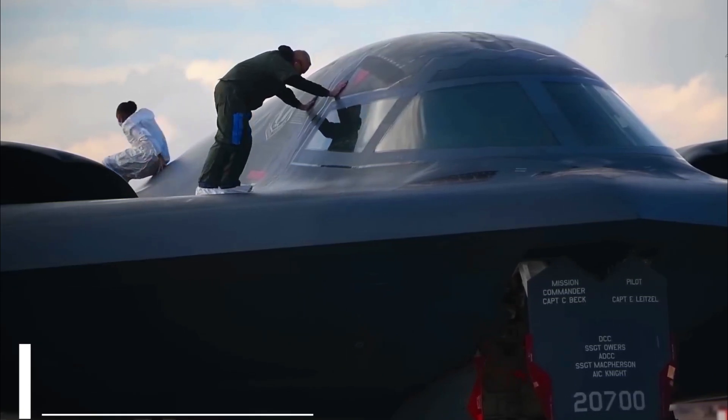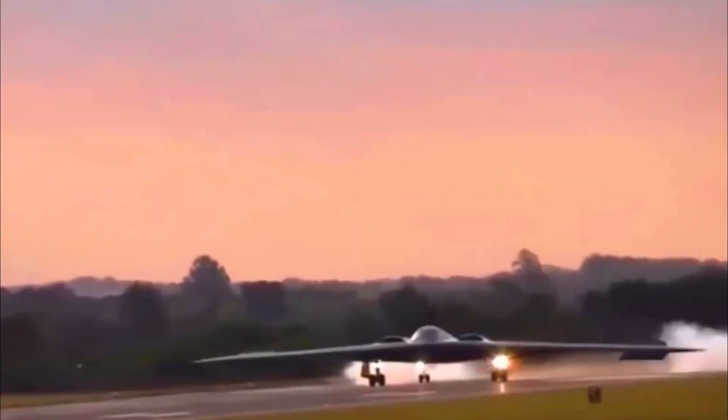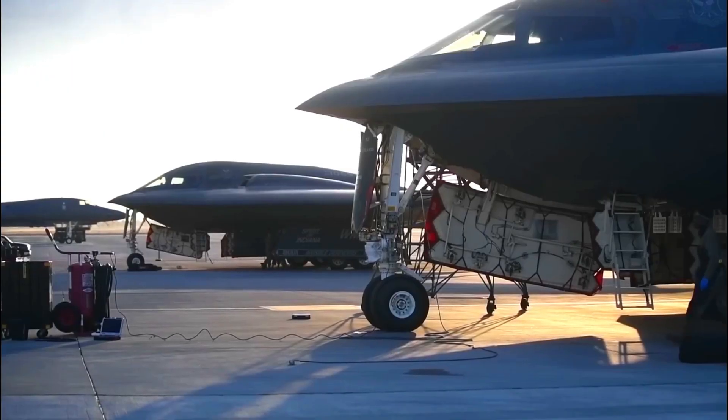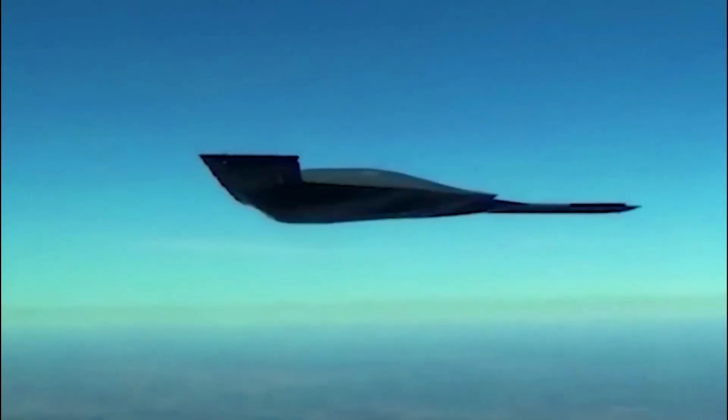Already bearing the insignia of Edwards Air Force Base, where it will soon be tested, the first B-21 was equipped with a flight PTA tube to the left of the front landing gear. There are also several markings on the fuselage, such as the emergency area, ejection seats, as well as points that may involve sensors.